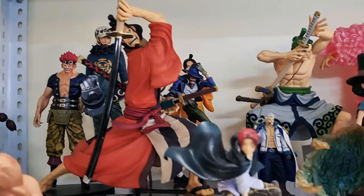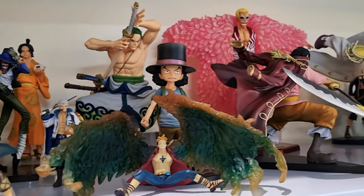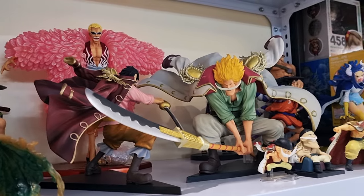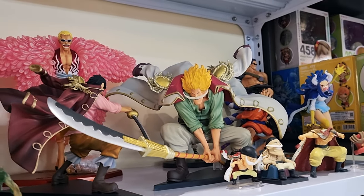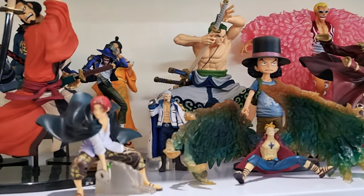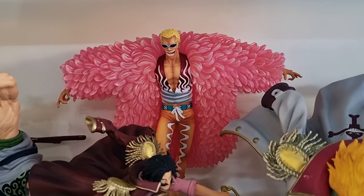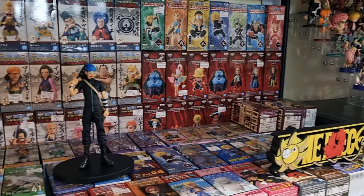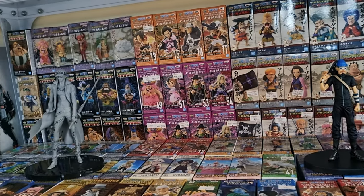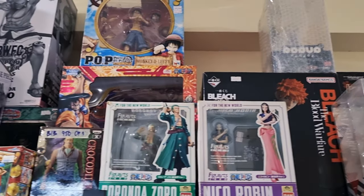They do have a lot of Portrait of Pirates figures.